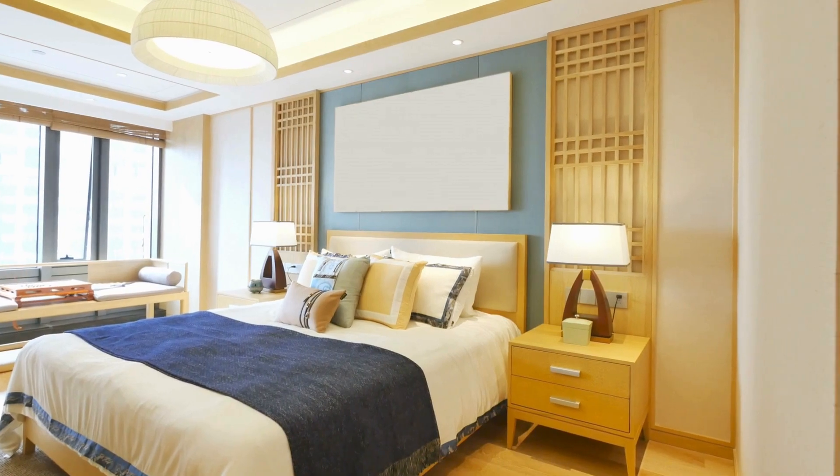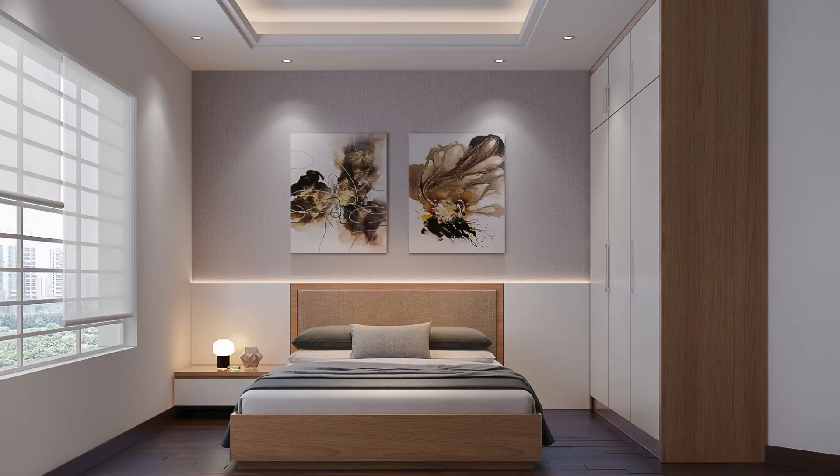In conclusion, never underestimate the power of a well-designed bedroom. It's not just about aesthetics — it's about creating a space that nurtures you and positively impacts your daily life in more ways than you can imagine.